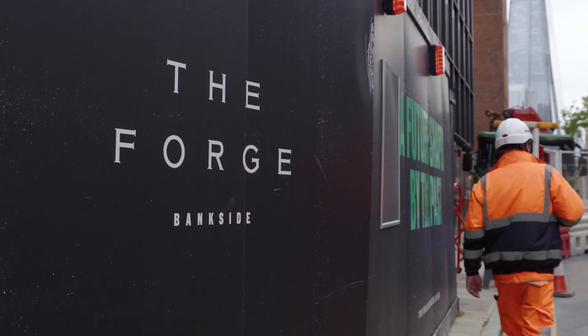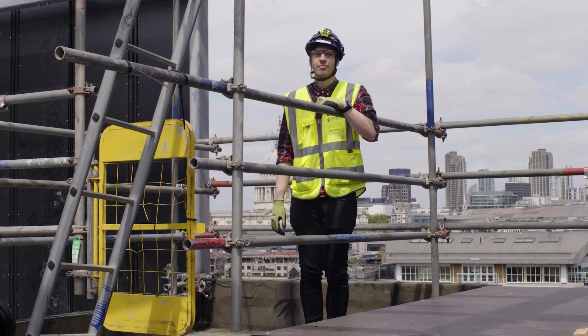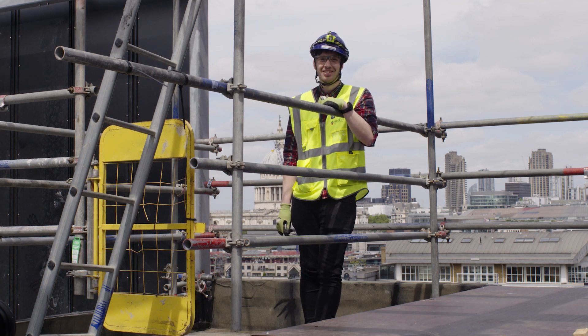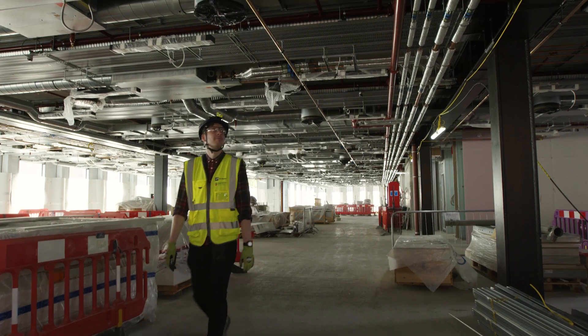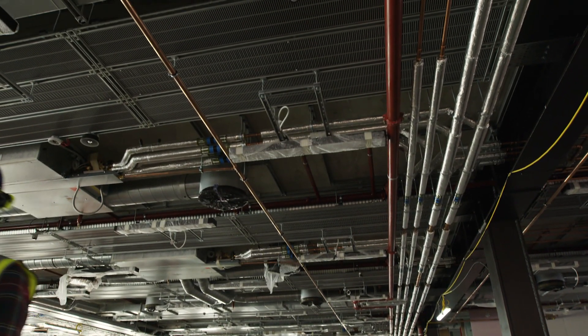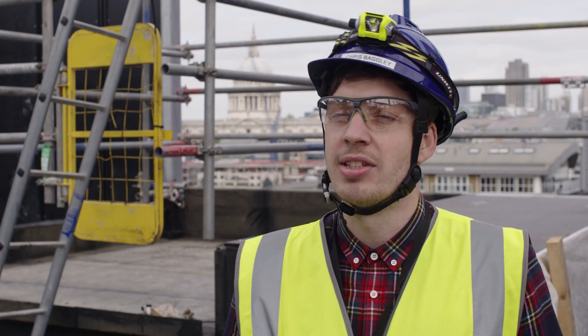The Forge is the UK's first carbon neutral build. It's a really exciting time to be a part of that, as it's obviously a new way of manufacturing, a new way of construction. Before we just did traditional modular builds of the plant rooms and risers, but this time we're looking at the CATA fit-out and how we can implement the modular designs that we've learned previously and implement it onto a new building.